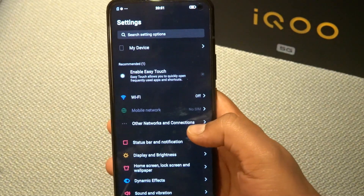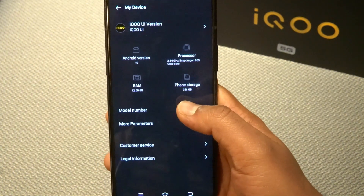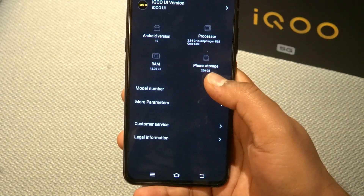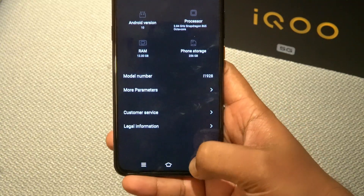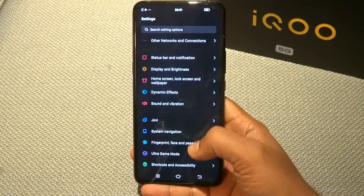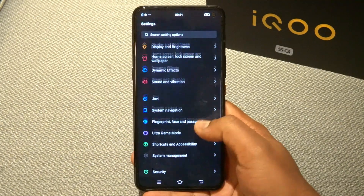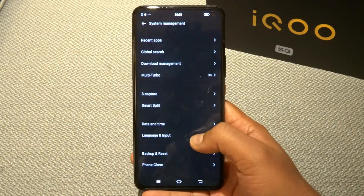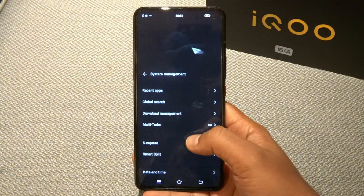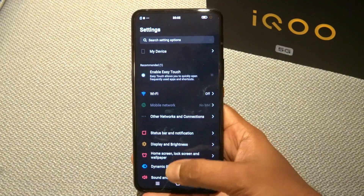On the software side, it runs iQOO UI with 12GB RAM and a Qualcomm Snapdragon 865 processor with 256GB storage. Features include system navigation controls, Ultra Gaming Mode, S Capture Mode, Smart Split Screen, Phone Clone, Recent Apps Customization, Multi Turbo, and theme support.